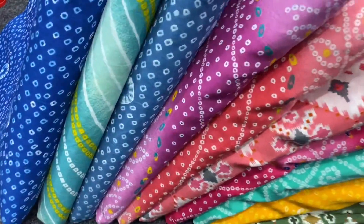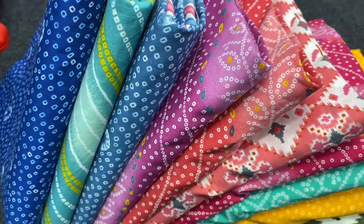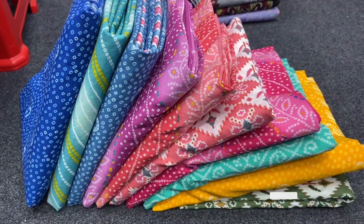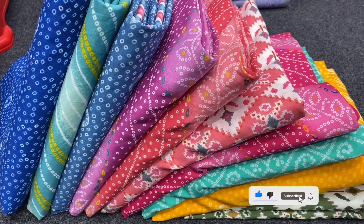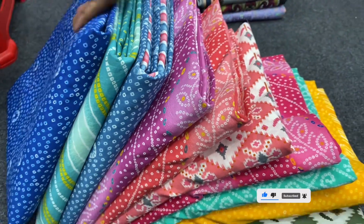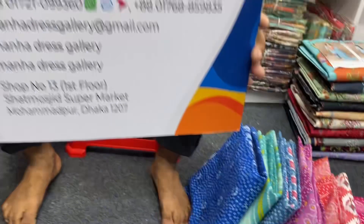Assalamualaikum. Welcome to Manha Days Gallery. Manha Days Gallery is a good new original Indian petal collection. No copy, no master copy. I have a new video to show you today.